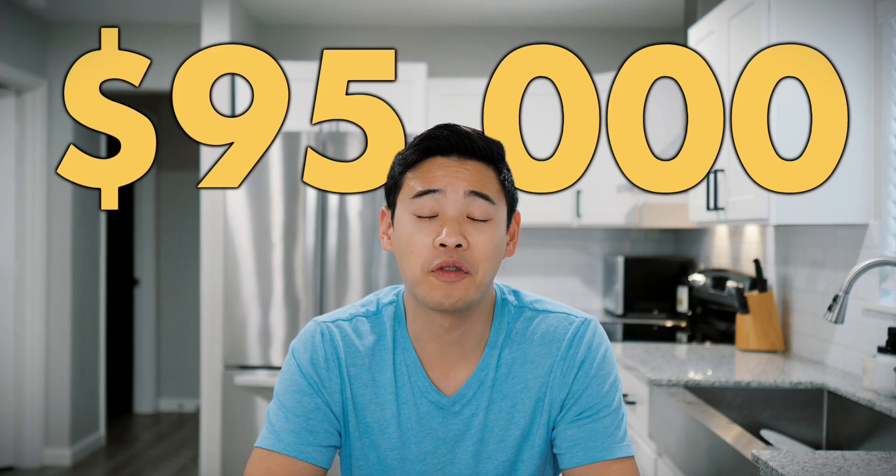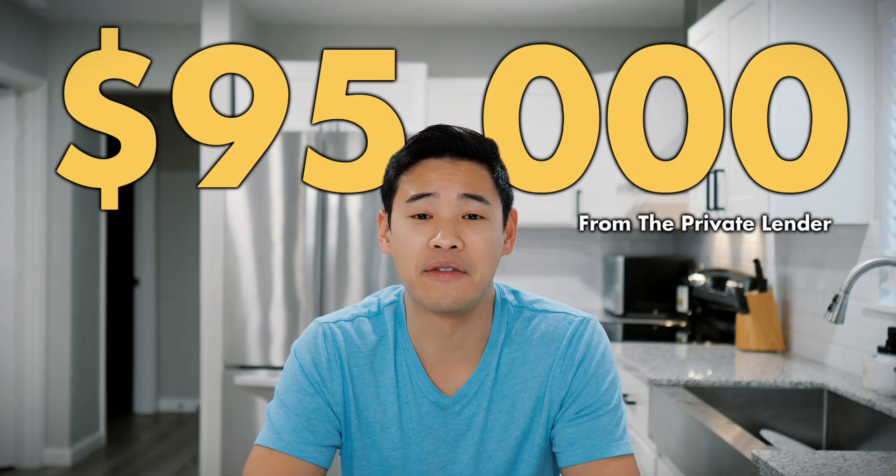I funded this deal with a private lender — the same private lender I've been using on all my flips the past several years. He let me borrow the purchase and rehab price 100%, so I had no money out of pocket on this deal. I borrowed $95,000 from the private lender.